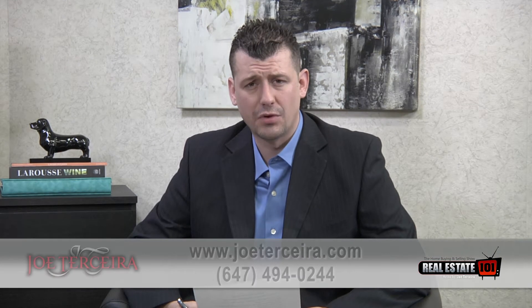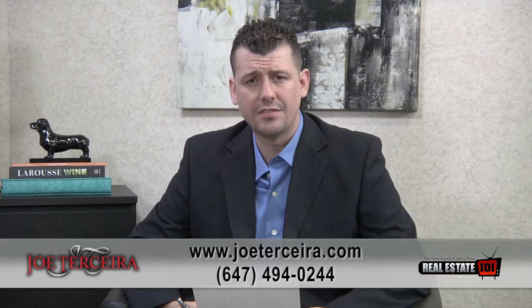Welcome back to Real Estate 101. Today we're going to continue our discussion on mortgage financing and talk about getting a mortgage for self-employed people. I'm pleased to be joined once again by Tracy Brock of Dominion Lending Centers. Tracy, welcome back to the show. Thanks, Joe.